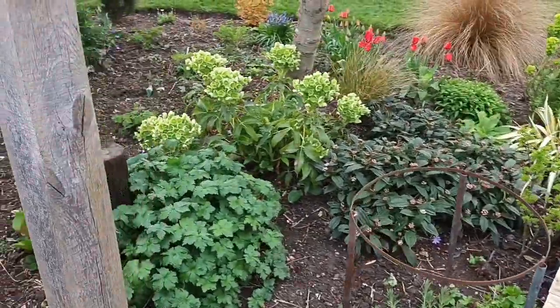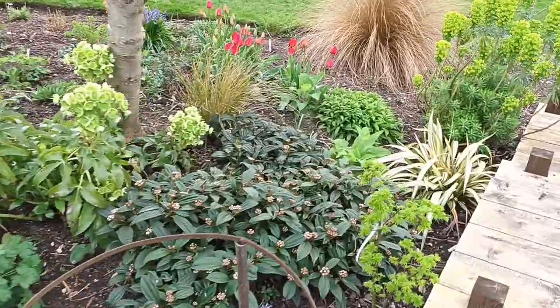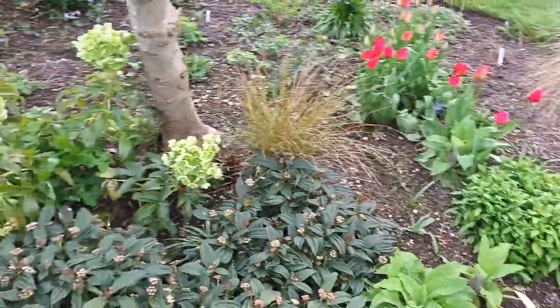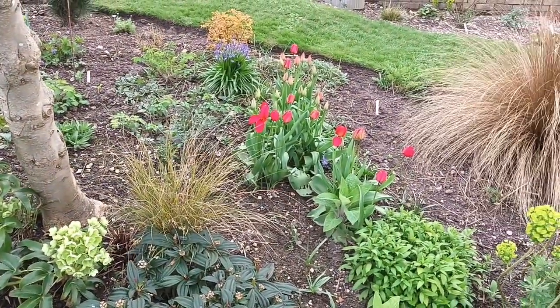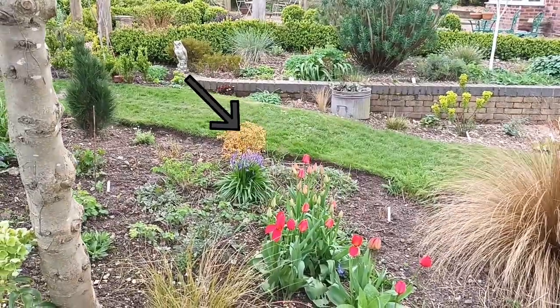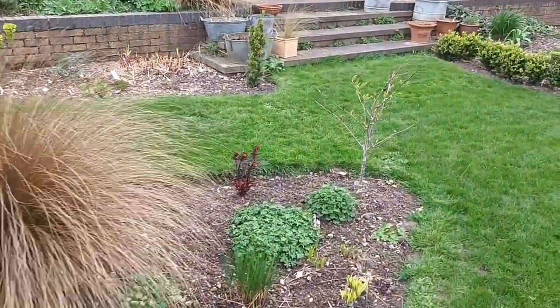This area is looking nice — very nice, getting established now. There are the tulips, and there's the spirea. To the left, that little orange shrub — I can't remember which one that is — but it's looking good.